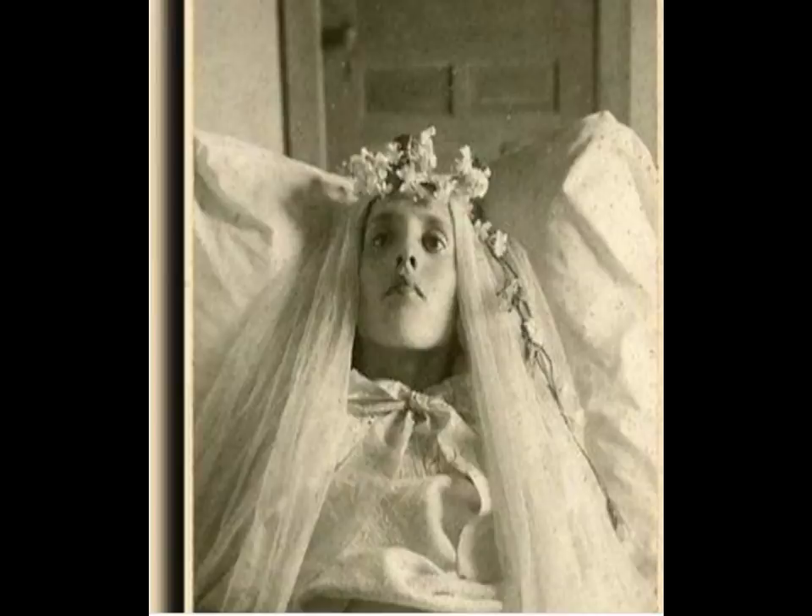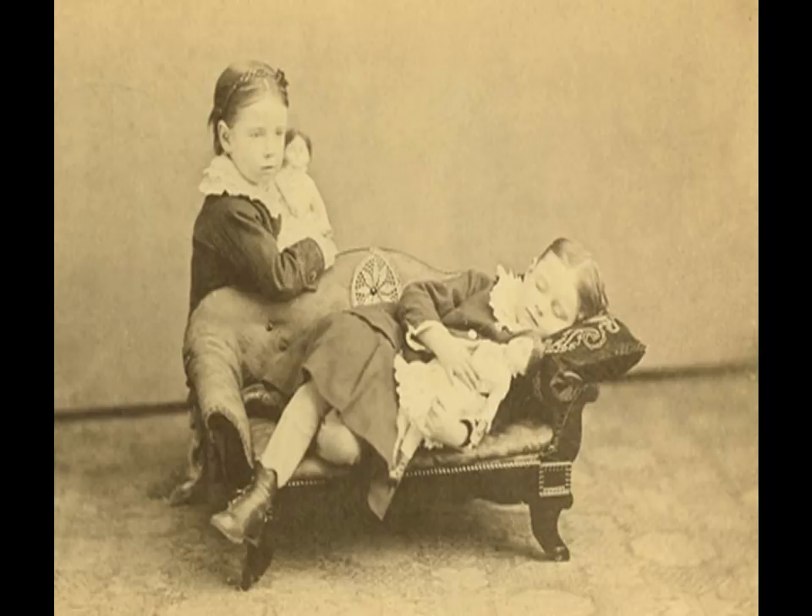Early post-mortem photographs were usually close-ups of the face or shots of the full body that would rarely include the coffin. The person would usually be shown in a way to seem like they are in a deep sleep, or else arranged to appear more lifelike. Many of these subjects were also clothed in their best apparel.